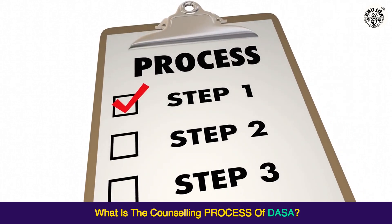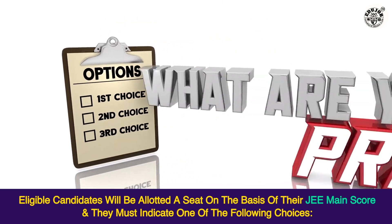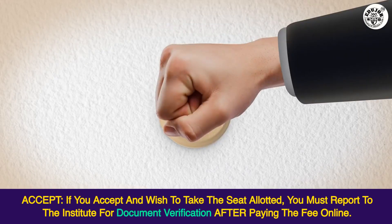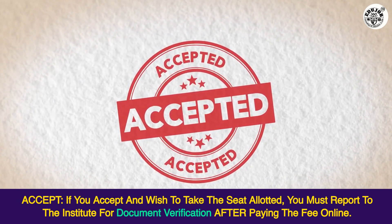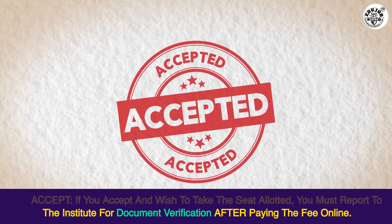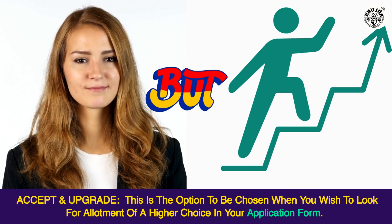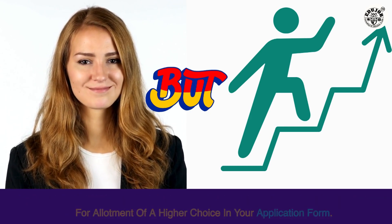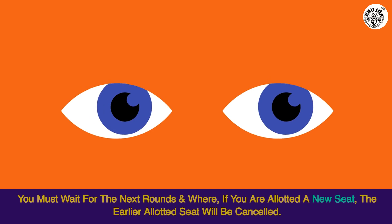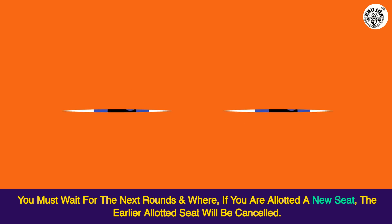What is the counseling process of DASA? Eligible candidates will be allotted a seat on the basis of their JEE Main score, and they must indicate one of the following choices. Accept: if you accept and wish to take the seat allotted, you must report to the institute for document verification after paying the fee online. Accept and Upgrade: this option is chosen when you wish to look for allotment of a higher choice in your application form. However, you must pay the seat acceptance fee and download the allotment letter, then wait for the next rounds. If you are allotted a new seat, the earlier allotted seat will be cancelled.